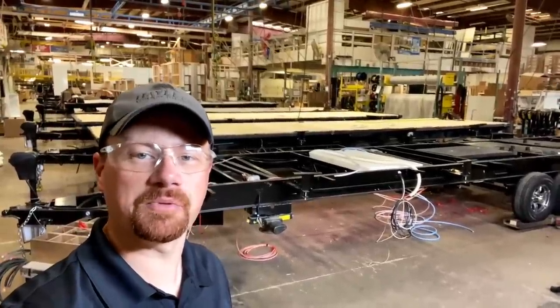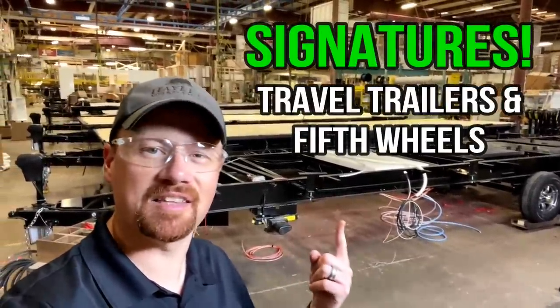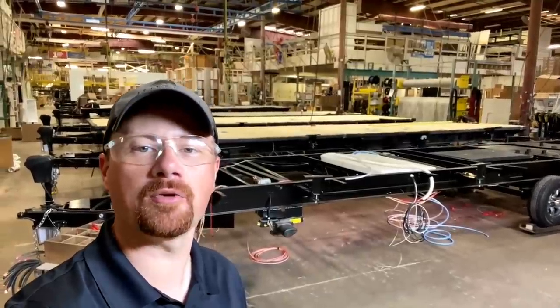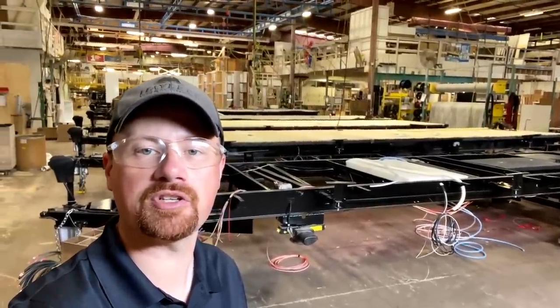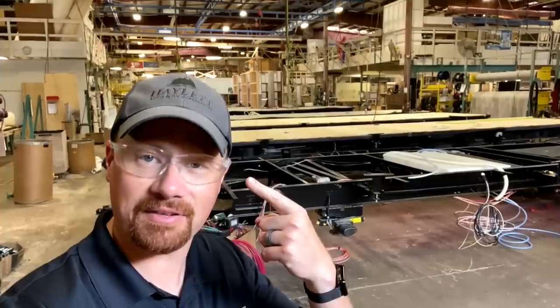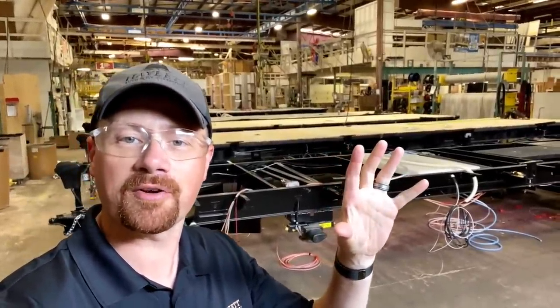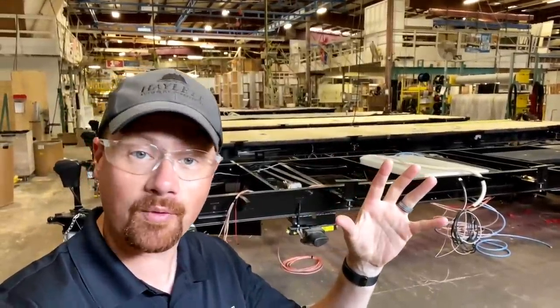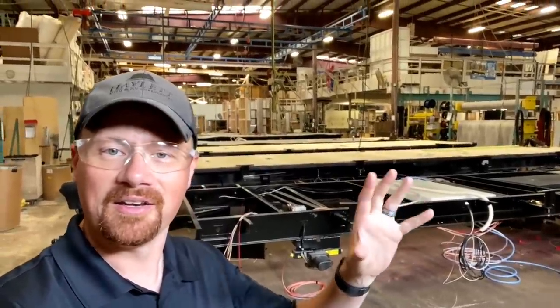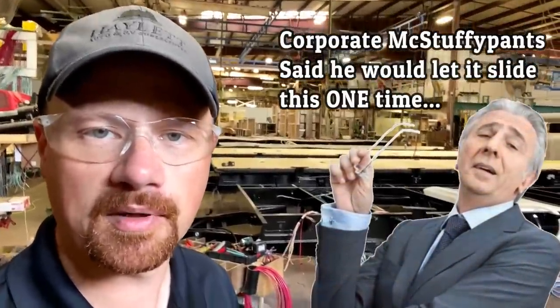We're going to kick off the series with the big, shiny stuff. We are in the Rockwood Signature Plant, where Signature Trailers and fifth wheels are produced. Safety first — I am wearing the appropriate safety attire. I don't want anybody at Forest River Corporate having a heart attack. I was never anywhere I wasn't supposed to be, so don't worry. Please don't sue me, Berkshire Hathaway.